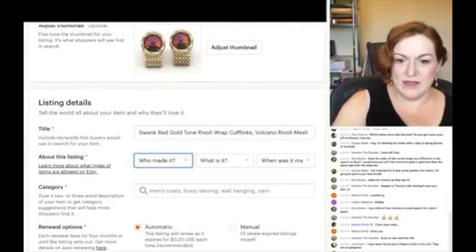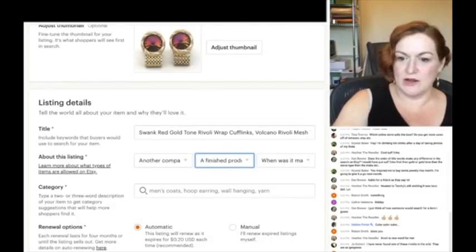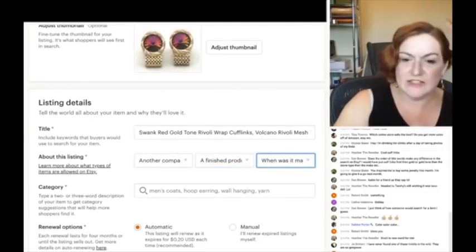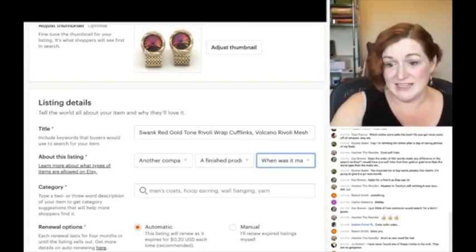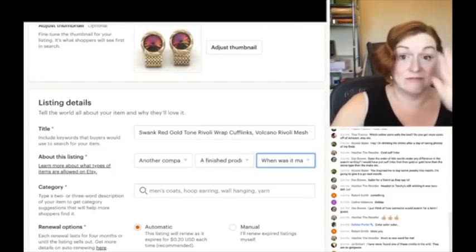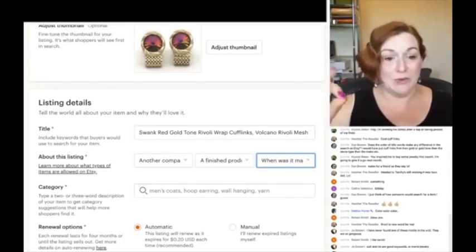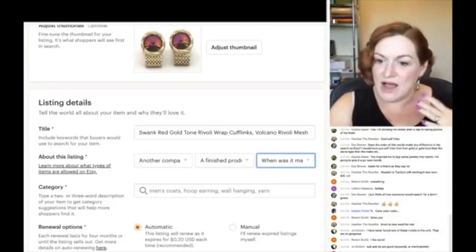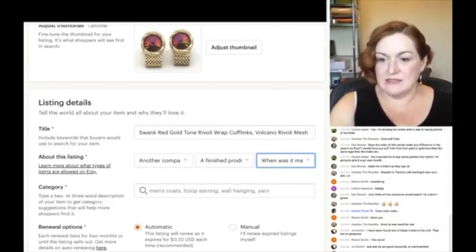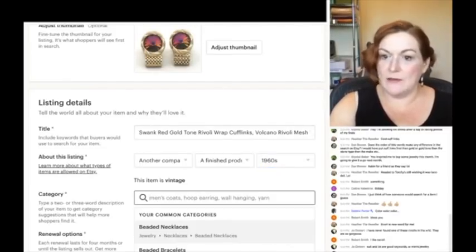On Etsy: who made it — another company or person; what is it — a finished product; when was it made — before 1999 is vintage. You know what that means: next year it's going to say 'before 2000,' which is going to freak me out. I think these are from the 1960s so I'll go ahead with 1960s.